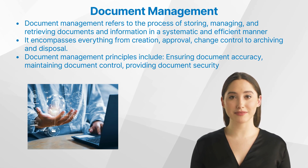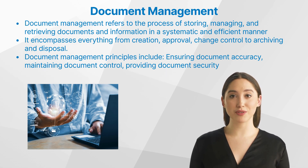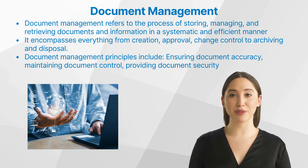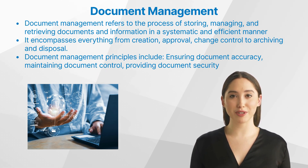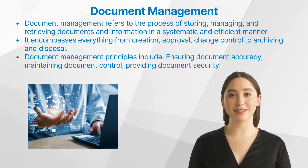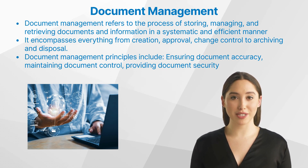Document management refers to the process of storing, managing, and retrieving documents and information in a systematic and efficient manner, whether in paper or electronic format. It encompasses everything from creation and approval to change control, archiving, and disposal. The choice between paper and electronic document management often depends on an organization's specific needs and resources. Many organizations opt for a hybrid approach combining both physical and electronic methods.